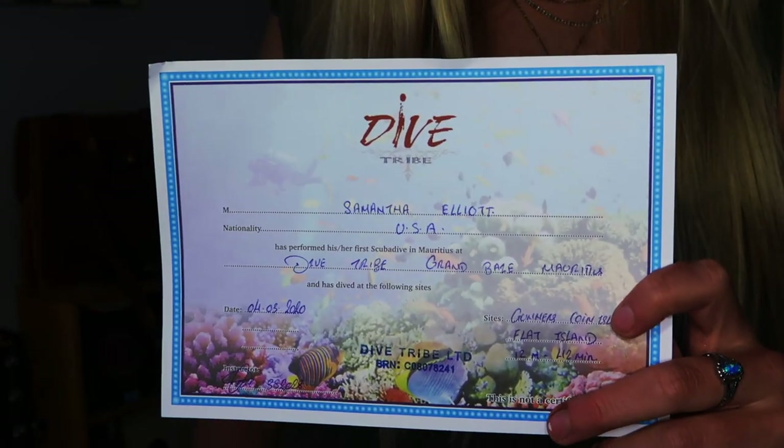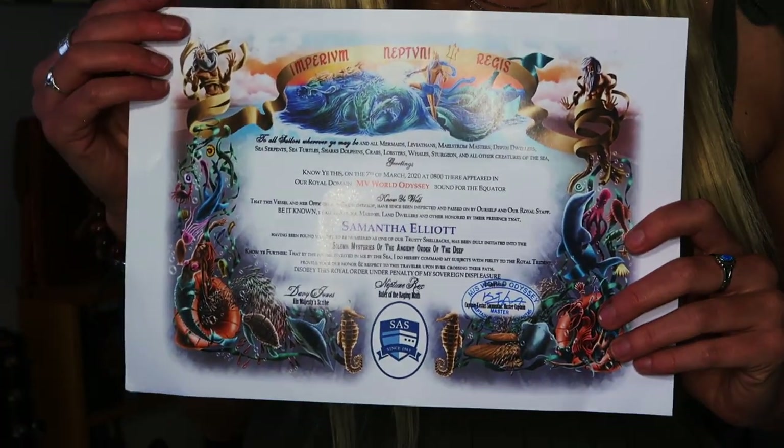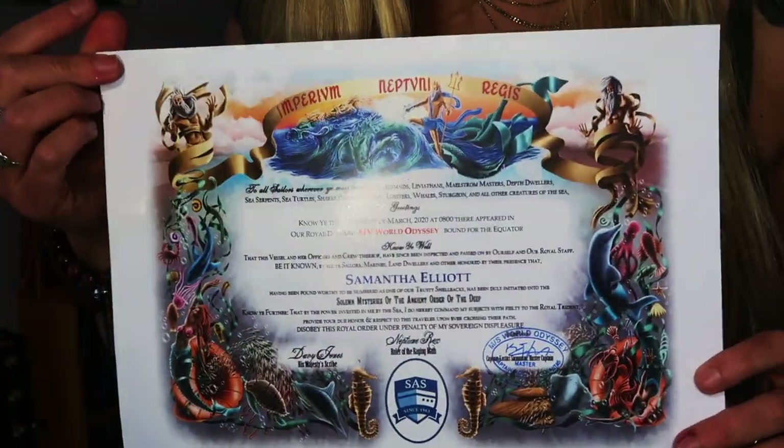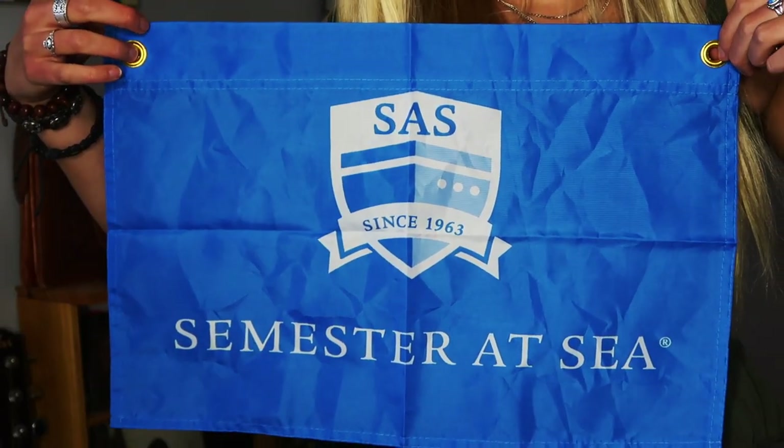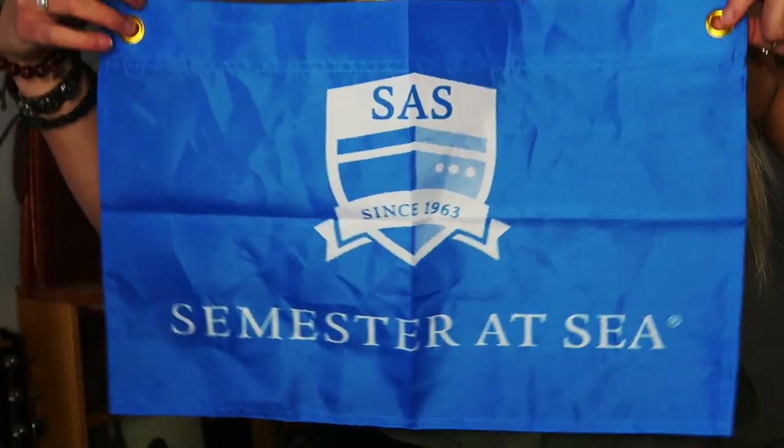This is my certificate from scuba diving and this is my certificate from Neptune Day. And this is the free flag that Semester at Sea gives you for spending 30 grand on a study abroad program.